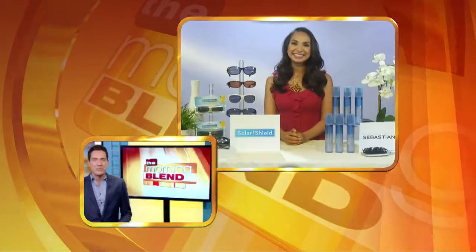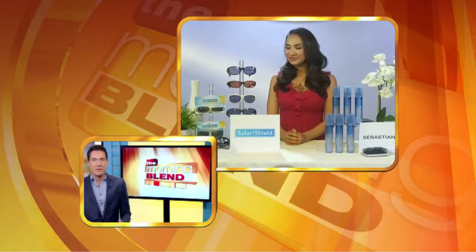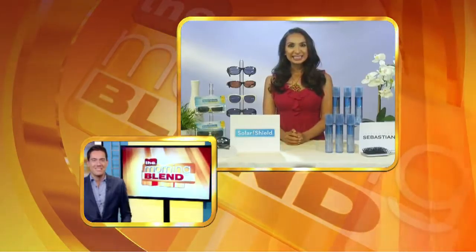I see some cool shades with you — is that a good idea to protect ourselves from the sun? Absolutely. We're all buying sunscreen this time of year, but the sun rays are also bad for your eyes. Sunglasses are a great option.